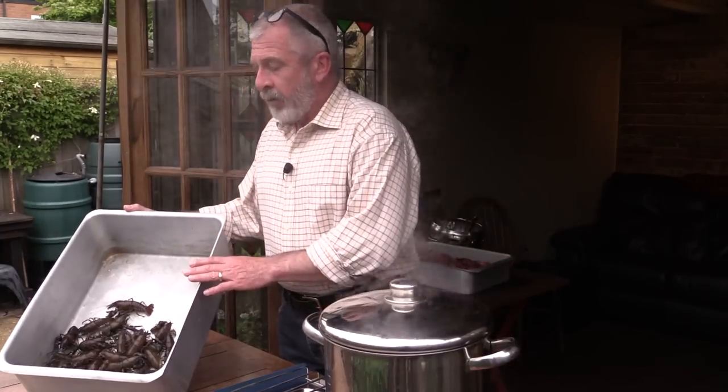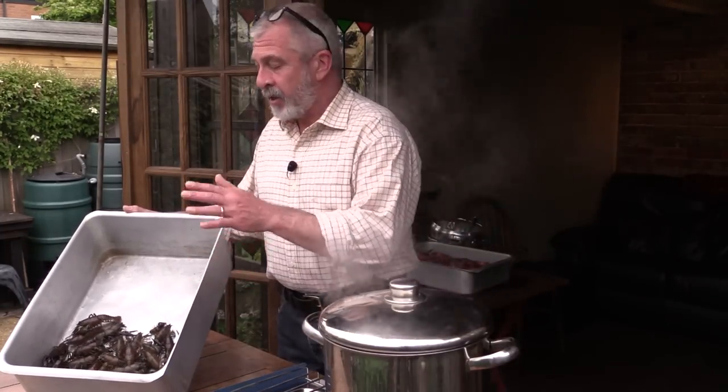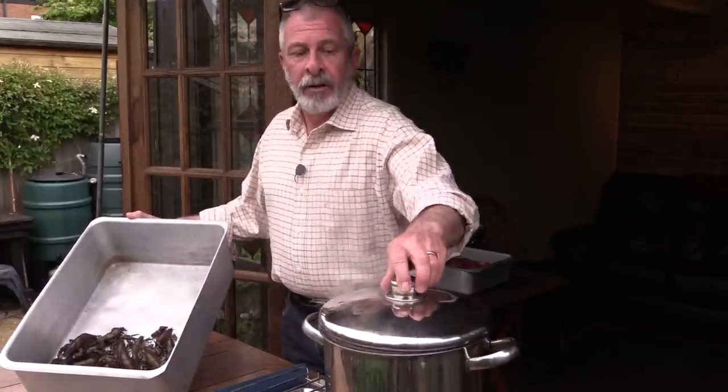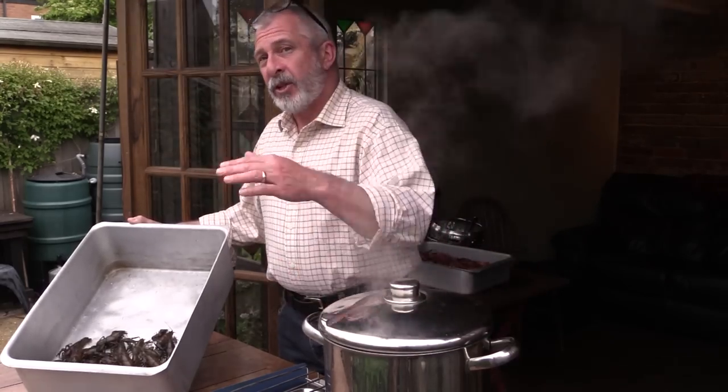Here are our crayfish. We caught plenty today and I've had to cook them in batches. This is the last batch and I'm going to put them into some rapidly boiling water. Five minutes, then straight out.